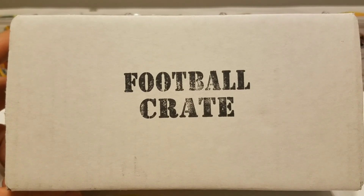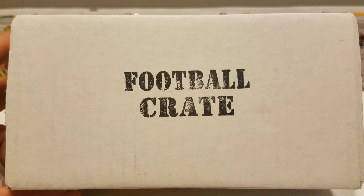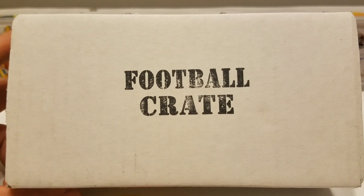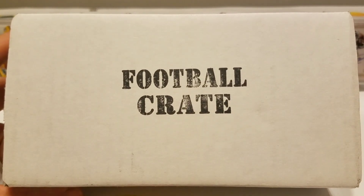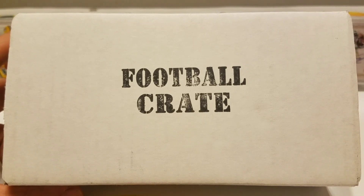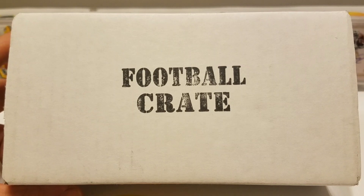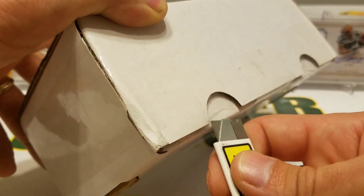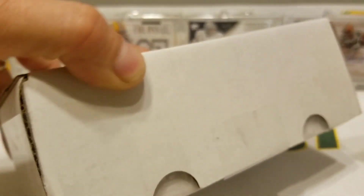What's up guys, how are you all doing out there? It is time once again for the football crate. This is going to be the August crate — yes it is September, but this is the crate that you would have ordered in August. If you don't know what's up with the football crate, go and check them out. I'll drop their website in the description of the video, and I've done plenty of other videos on football crates. You can order yourself some hobby packs shipped right to your door — you can do it once, you can order it every month, you can do whatever you want.